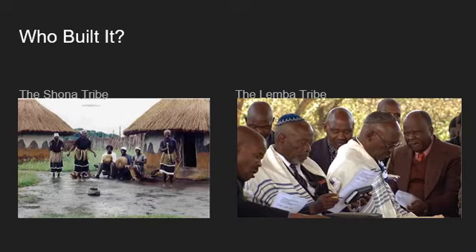Who built the Great Zimbabwe? Here's a picture of the Shona tribe and the Limba tribe, which are some of the people that claim responsibility for the building of the Great Zimbabwe. The question of who built it hasn't been fully answered, but the work of the BSA and independent archaeologists like Hoyo de Barros have concluded that Africans did build the city. The Shona and Venda maintain that their ancestors were responsible for the Great Zimbabwe, but the Limba are particularly insistent on their claim.